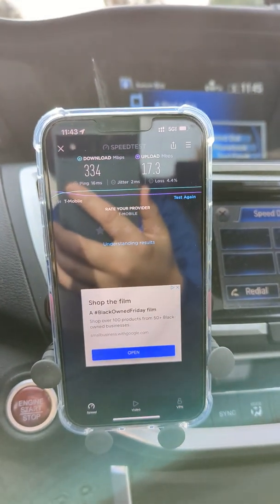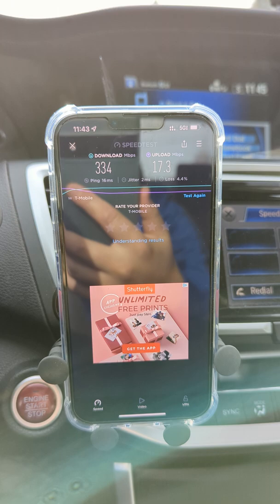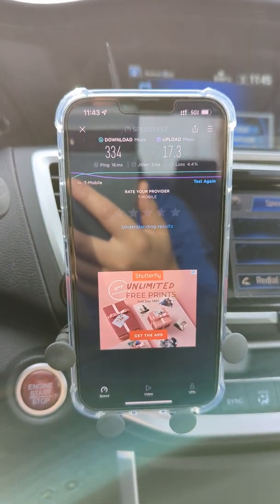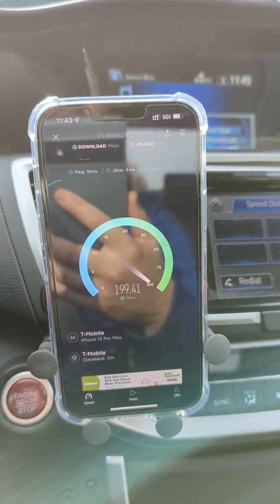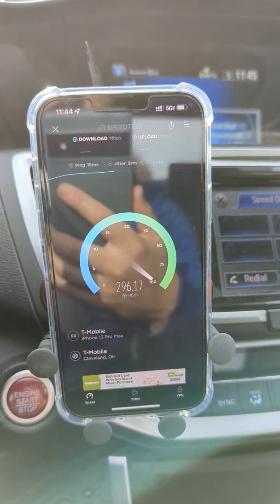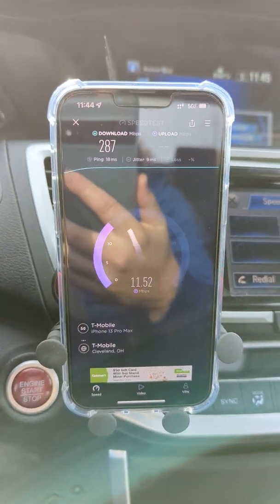This is a PSA for anybody out there that has a Magenta line, Magenta Business, or is just a consumer — if you don't have Magenta Max, they are going to be aggressively throttling you once you hit that 50 gig threshold. Depending on your plan, every plan is structured differently — some older, some newer. They are aggressively managing the network. Typically these sites are doing 500 to 600 megabits per second these days; they're literally giving me half of that now.